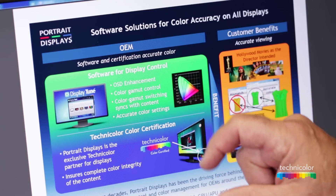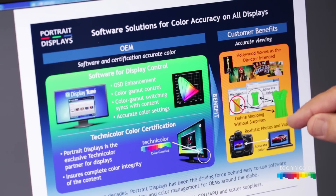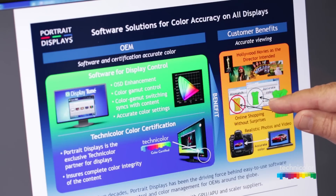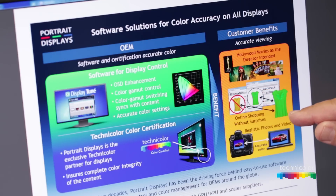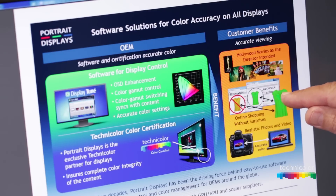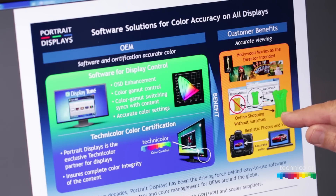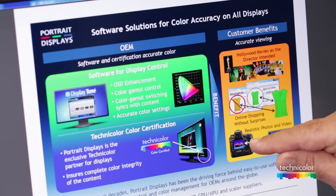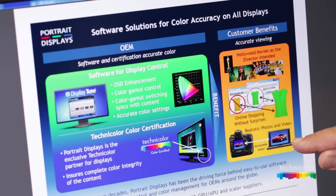The cooperation benefits the consumer by providing video and Hollywood content as the creator intended. For e-commerce, when the consumer is shopping online, they are often not getting the item they thought they were seeing. Technicolor Color Certified Displays provide a strong benefit to the consumer experience. Additionally, when shooting photography, the image and content as taken should be viewed accurately on the display, which is an additional color certification.